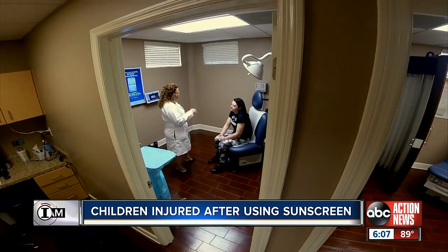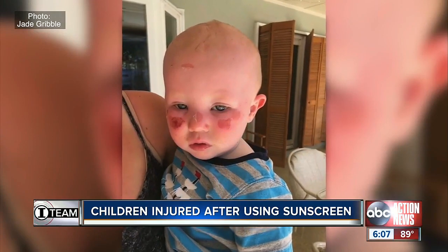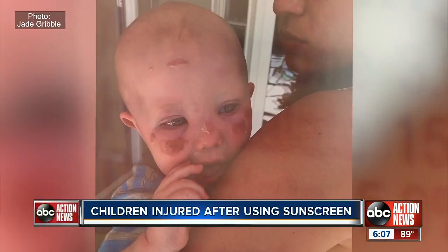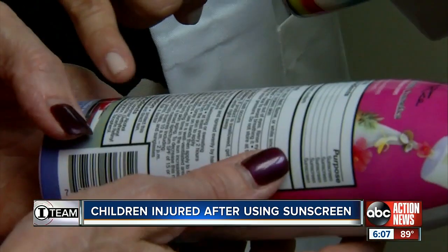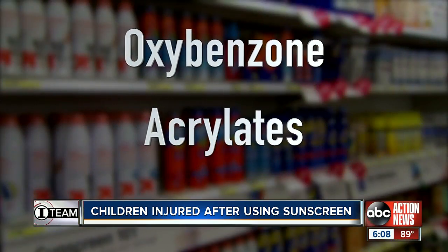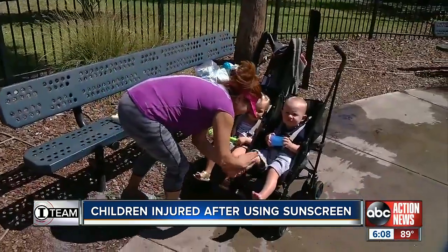They brought the sunscreen to three dermatologists, including Dr. Maria Hicks, and showed them photos of Talon and Tally's burns. Dr. Hicks said, 'When you see that, you just have a dermatitis — dermatitis means inflammation of the skin.' She suspects one of two ingredients caused the reaction: probably the oxybenzone and probably the acrylate.